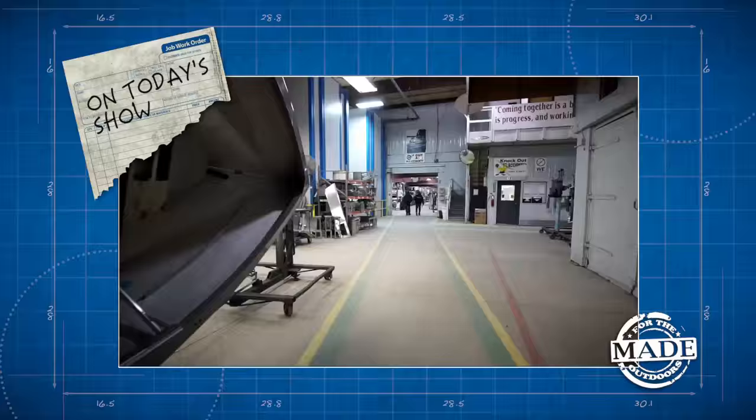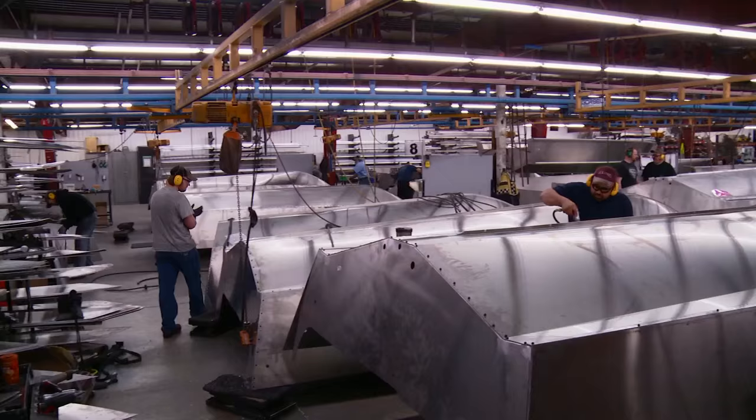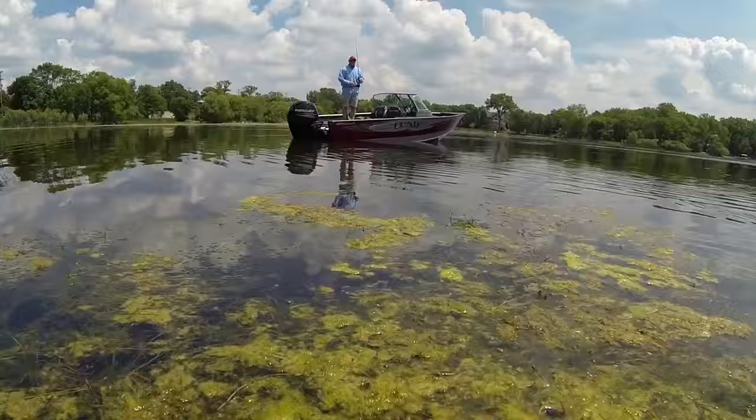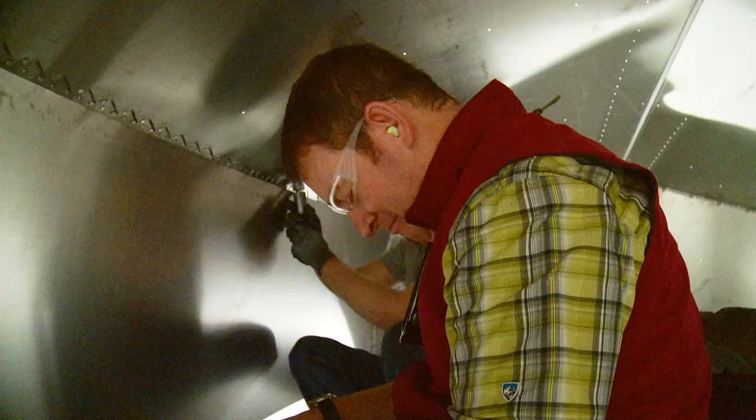If you ever visit Lund Boats, take my advice, do not forget these. Like I said, you've been warned. Today, the riveting story behind the Lund Boat Legacy. Get it? Riveting?